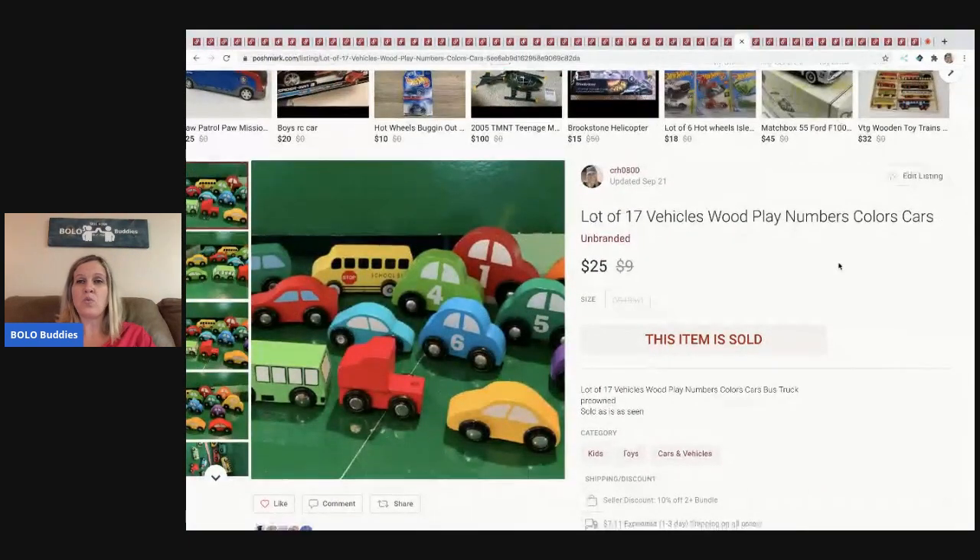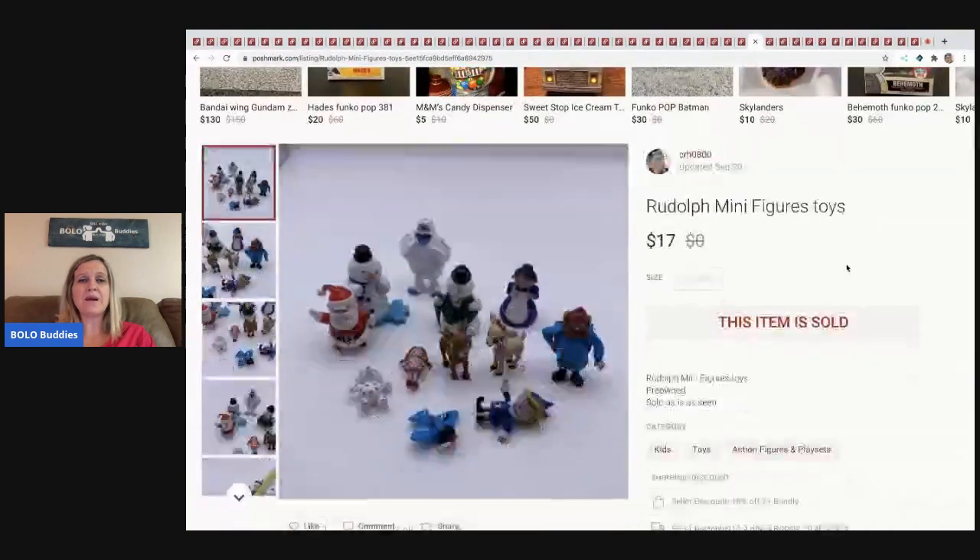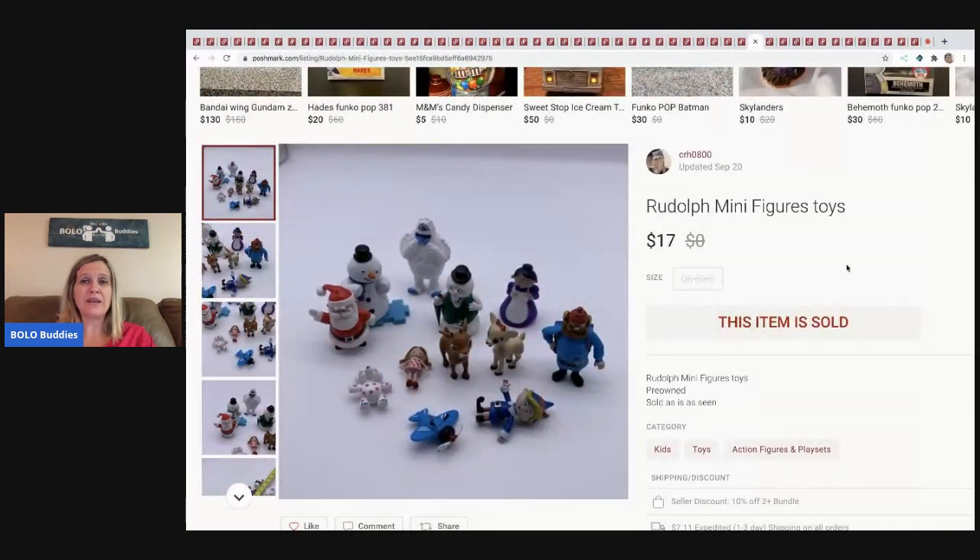The next item I sold are these wooden play number cars — just wooden cars. I sold them for $25 and the buyer paid shipping. Again, I pick these up at garage sales and thrift stores and once I have enough, I lot them up.